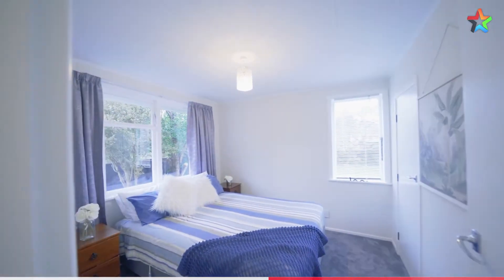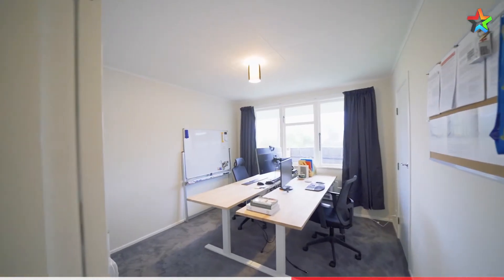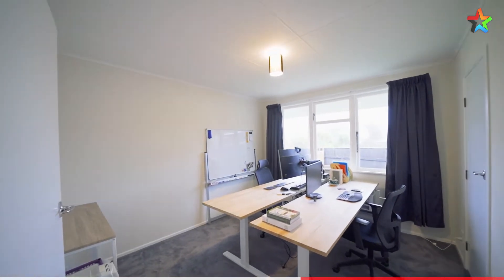This home has three generously sized double bedrooms. There's good storage in this house with two separate storage cupboards in the hallway.